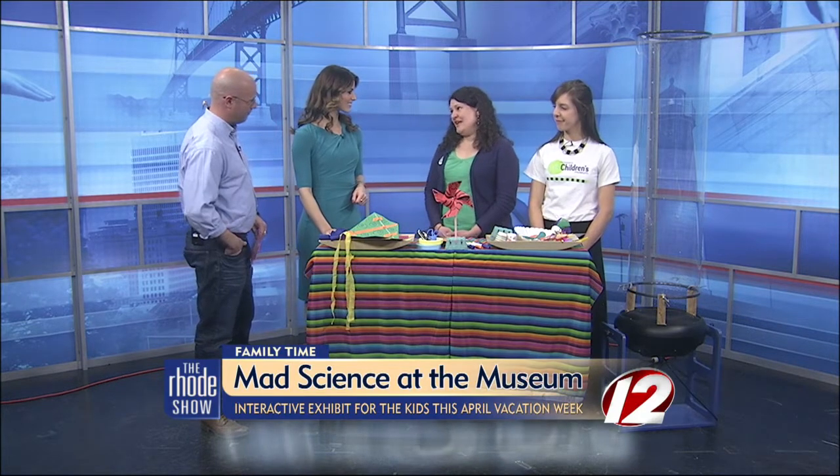So today we have a show called Mad Science, and there are performers doing some mesmerizing science experiments exploring air and pressure with our audiences. They actually invite kids from the audience to join them on stage and participate. They're going to do some things with hot air balloons and other experiments.